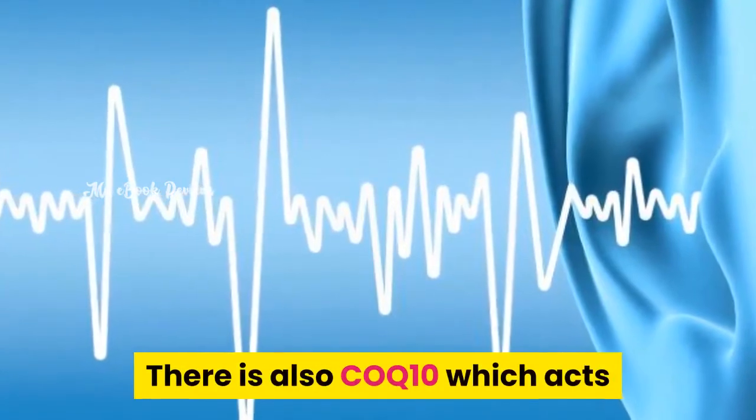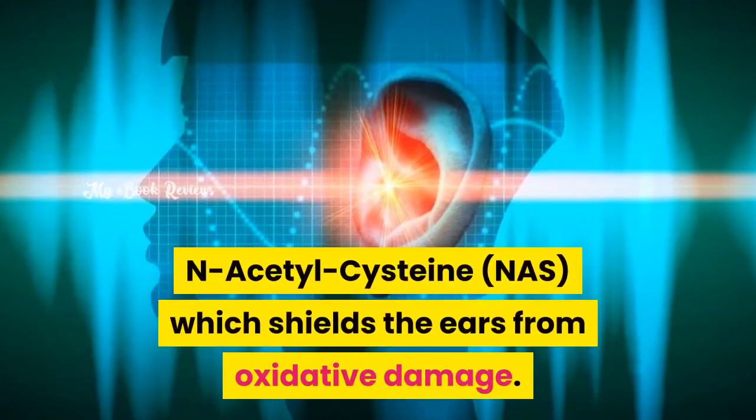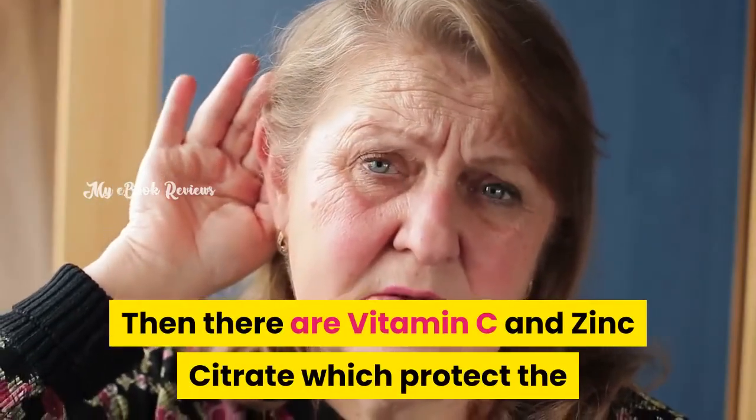There is also COQ10, which acts as an additional protective barrier from loud noises. N-acetylcysteine shields the ears from oxidative damage. Then there are vitamin C and zinc citrate, which protect the ears from age-related hearing decline.